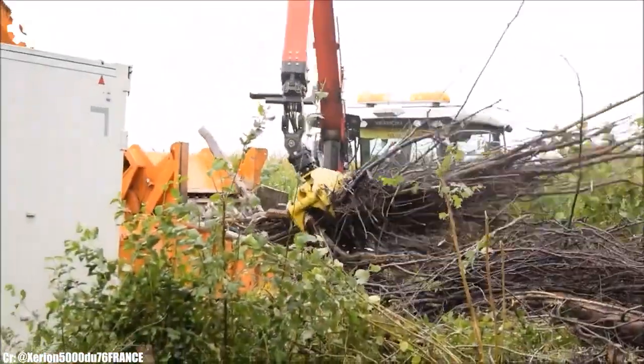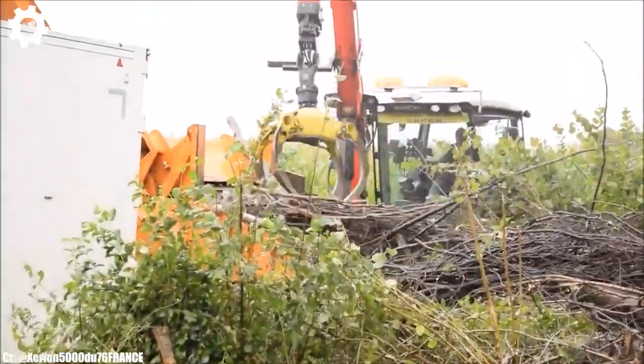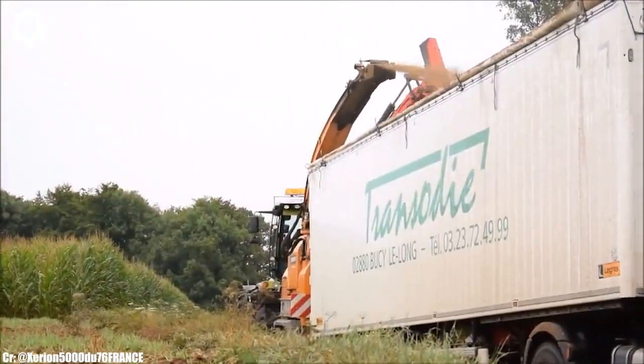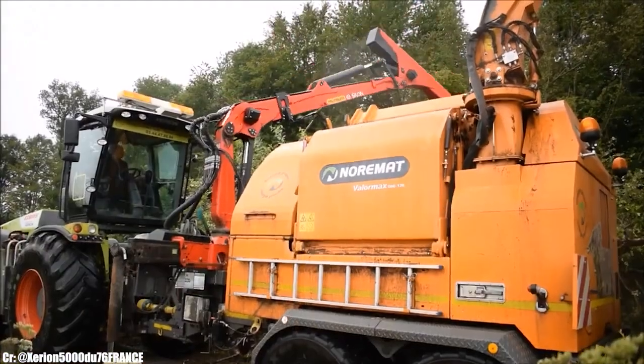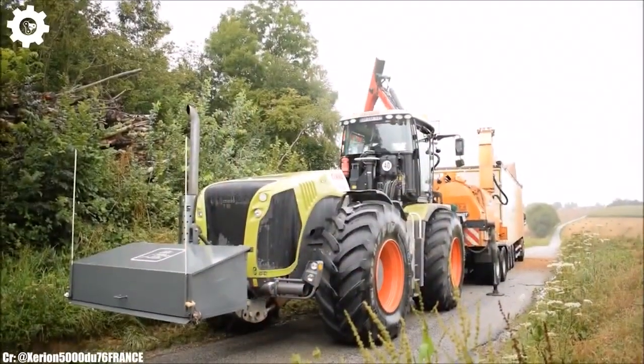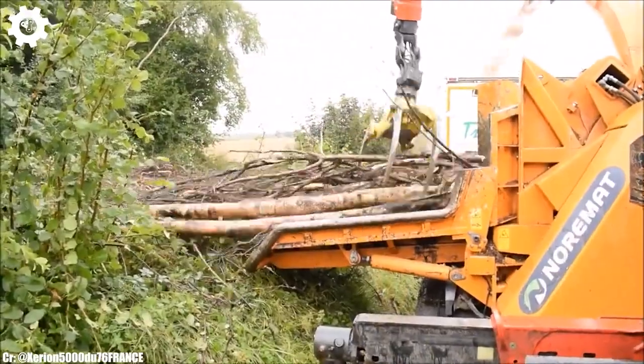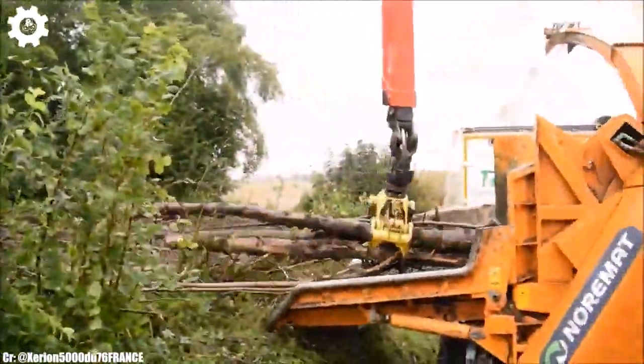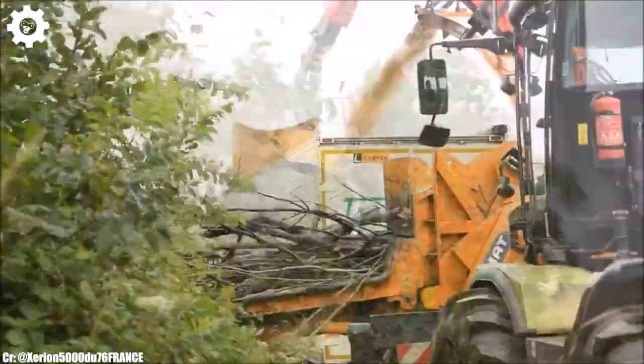Making it a valuable asset for medium to large-scale agricultural operations. The Zerian 5000 features Kloss's advanced CVT (continuously variable transmission) technology, ensuring seamless speed control, optimal fuel efficiency, and ease of operation in various terrains and applications.